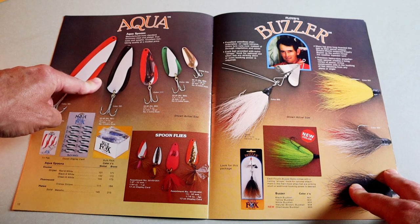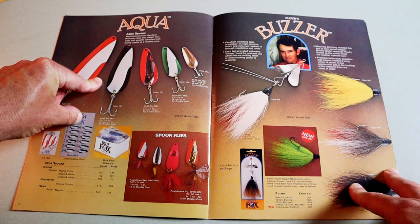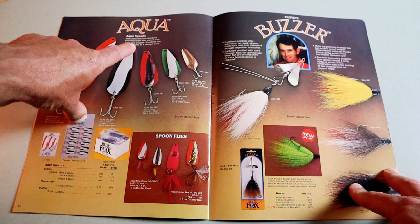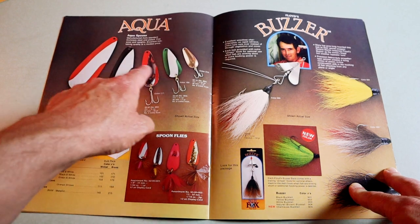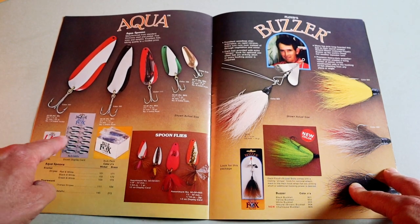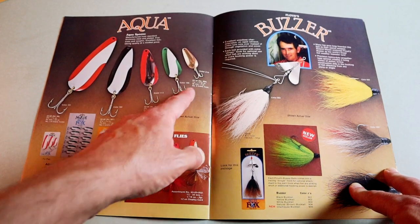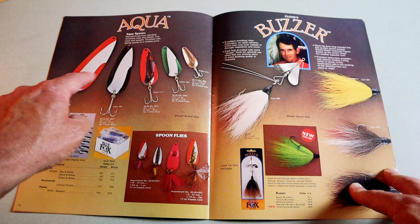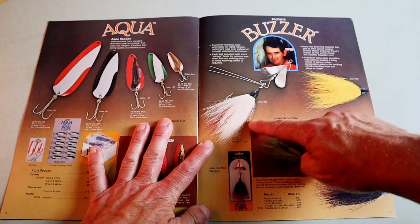Yet another spoon — this one is called the Aqua Spoon. Manufactured from standard thickness steel and plated, available in five sizes at a modest price. This must be their discount spoon line — not really stamped or even heavily branded. Spoons are expensive, so it's cool they had a budget option.